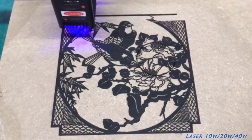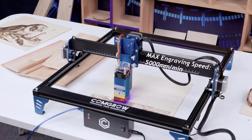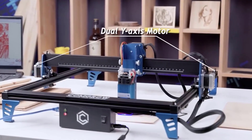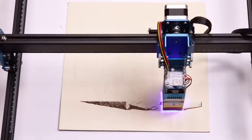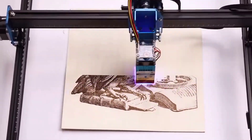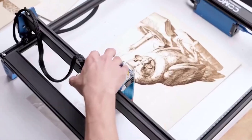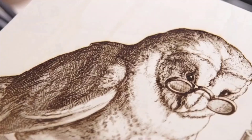The market is flooded with options, each boasting unique features and capabilities. To help you navigate through the myriad choices, we've compiled a list of the top 5 best CNC router machines. These cutting-edge devices combine precision, speed, and versatility to cater to the diverse needs of users, setting new benchmarks in the world of CNC routing with a seamless blend of innovation and performance.